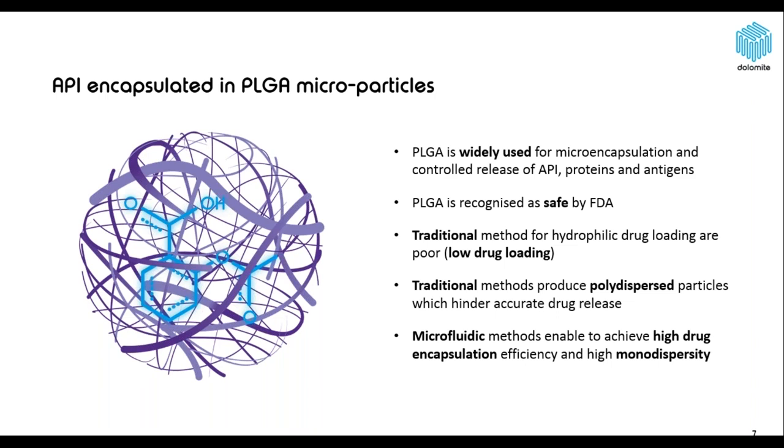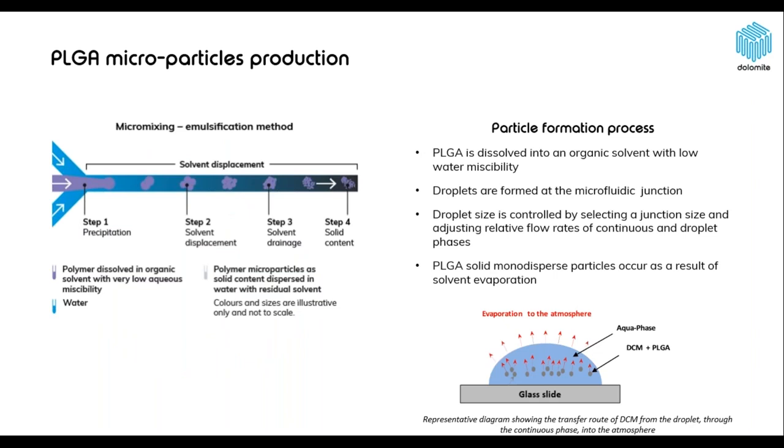PLGA can be used for hydrophilic and hydrophobic drug encapsulation, and the purpose is to obtain a controlled release profile of your drug. For hydrophilic drugs, this is achieved by creating PLGA microparticles which have an aqueous core where your active pharmaceutical ingredients can be dissolved, while the PLGA shell protects the API from dissolving too quickly and controls the release of the drug. Here you can see a schematic of our PLGA microparticle production process.